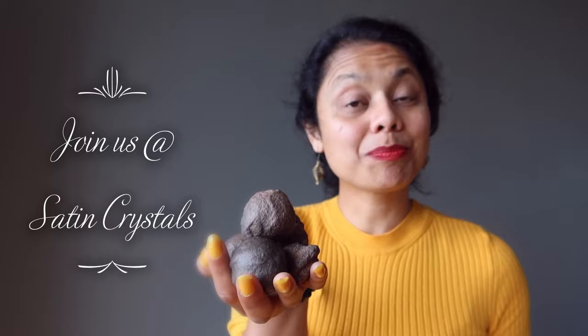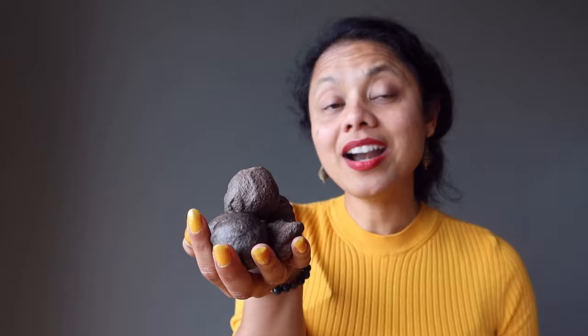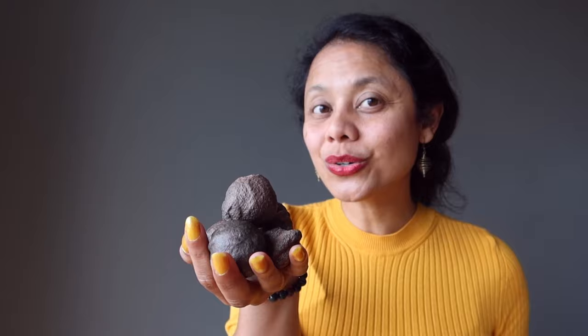Don't miss out. Thank you for watching today. If you have any questions, comments, or experiences you want to share about Moki stones, feel free to comment here or contact us directly at Satin Crystals. Do subscribe to our channel for additional crystal healing videos, and as always, thank you for your positive energy at Satin Crystals.